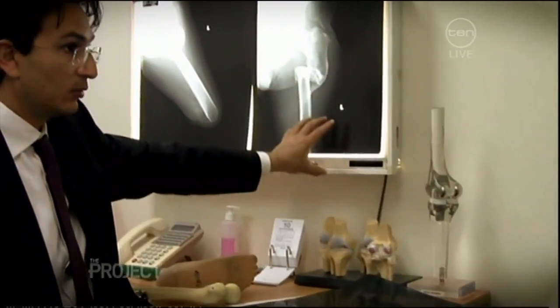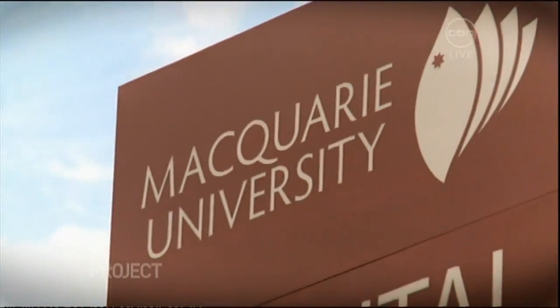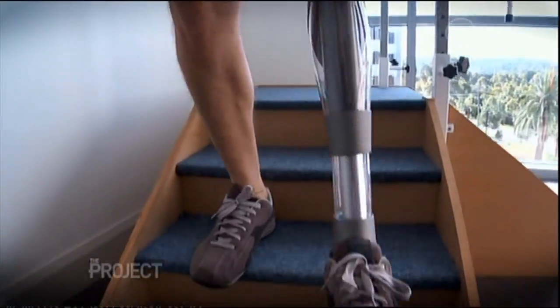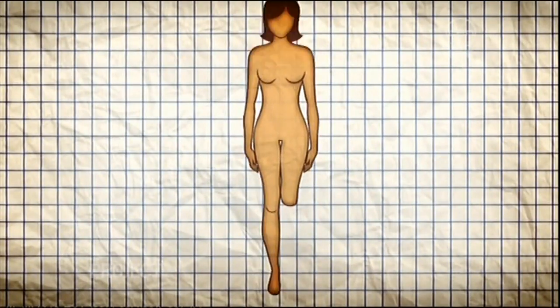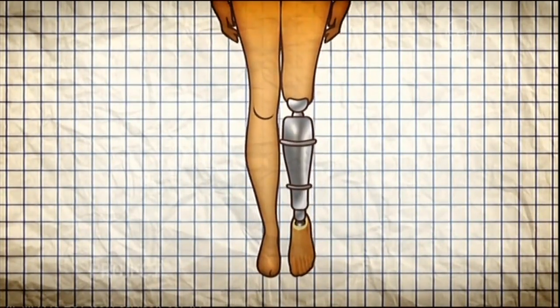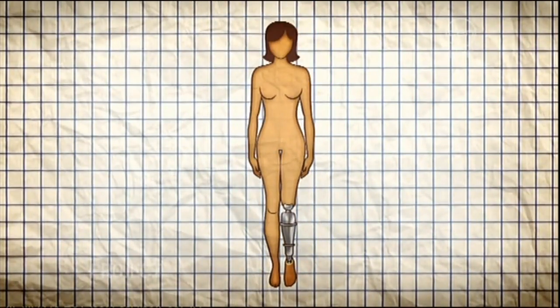Orthopaedic surgeon Mounjid Al-Madeiris is performing the procedure at Macquarie University Hospital in Sydney. The benefits are significant and I believe strongly that this is the future for amputees worldwide. Over two operations, a metal stem is implanted into the femur bone. The bone then connects to the prosthesis and a robotic leg is finally attached.